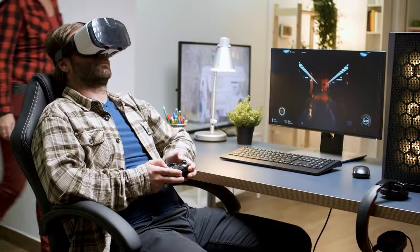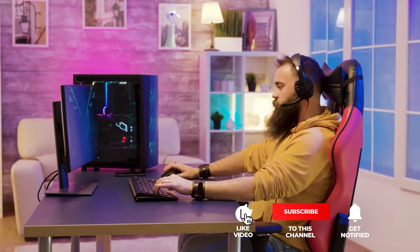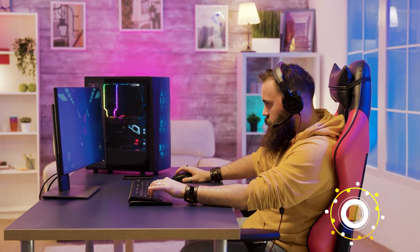Still haven't found a gaming chair that meets your needs? Well, keep watching because we have more lined up for you. If this is your first time visiting our channel, be sure to subscribe and hit the bell icon to receive notifications of our next videos.